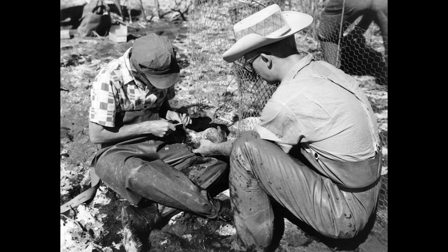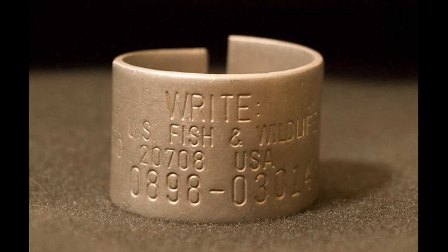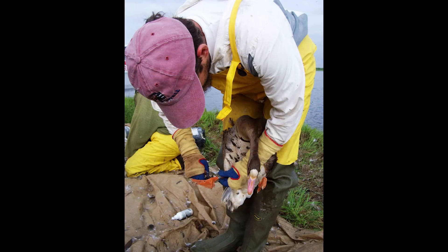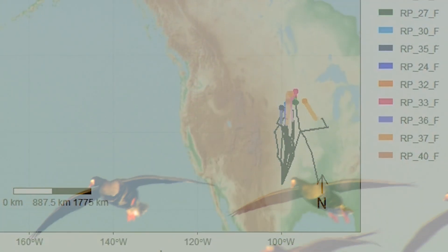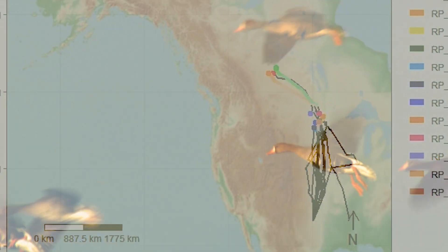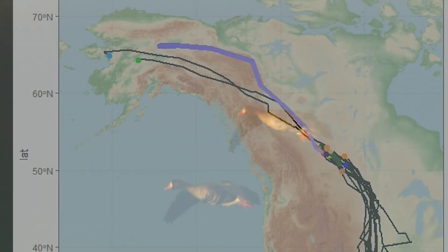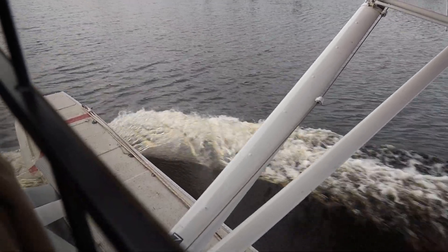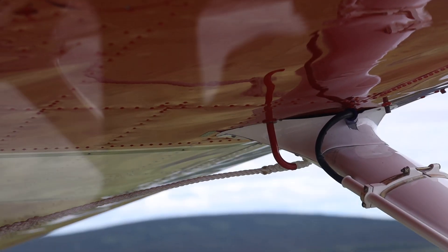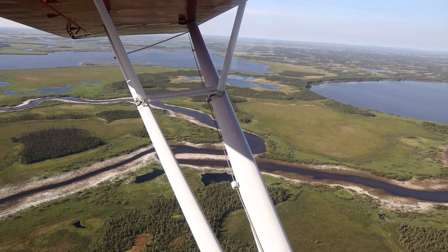For over a century, attaching leg bands to migratory birds has unlocked countless mysteries of bird movement and abundance. This information, coupled with the ecological knowledge of residents from northern communities, has ensured long-term stability of birds that are important to culture and traditions. One of the hundreds of banding sites in North America is Alaska's Inoko National Wildlife Refuge, where a roundup of greater white-fronted geese takes place each summer.